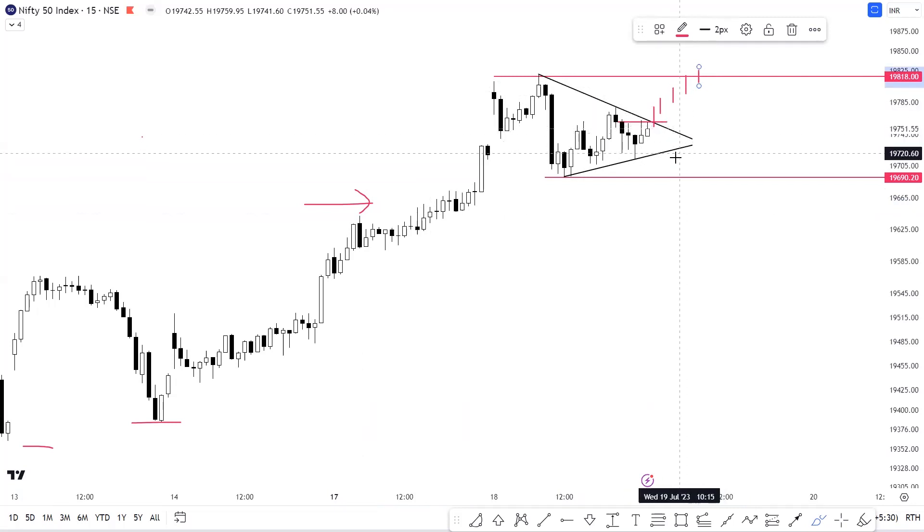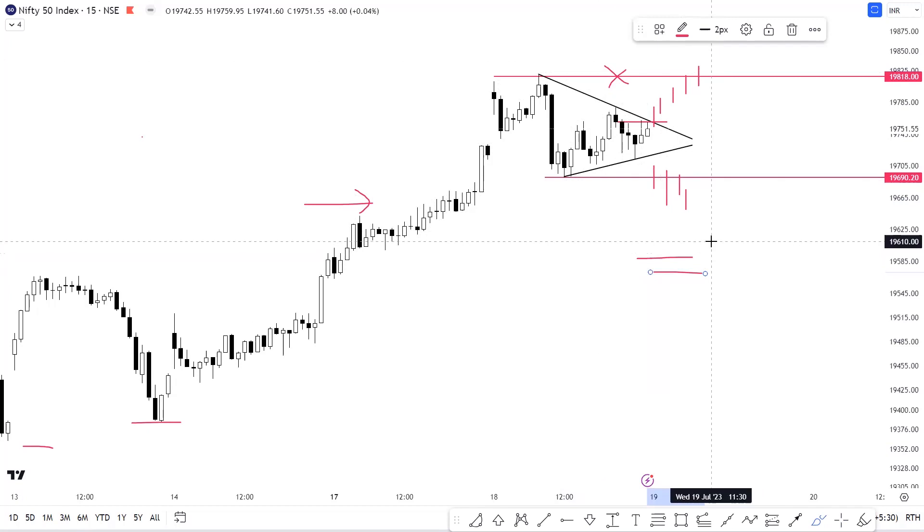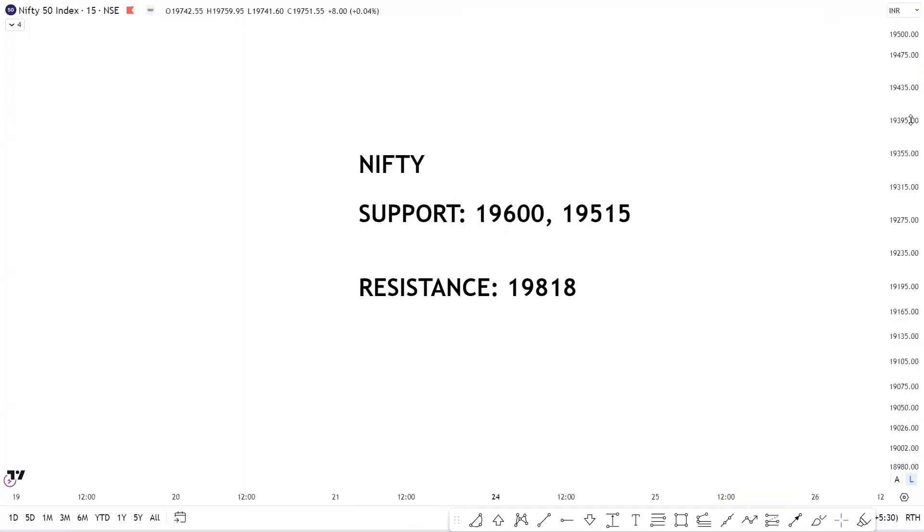For this particular trade, we can consider a previous level for invalidation. On the flip side, if selling pressure persists and we see a breakdown of 19,690 levels, then this setup will get invalidated on the long side, and we can see a breakdown towards 19,585 levels, as discussed on the hourly timeframe. For Nifty support and resistance levels: support is placed at 19,600 followed by 19,515, and resistance is placed at 19,818.